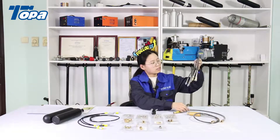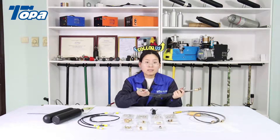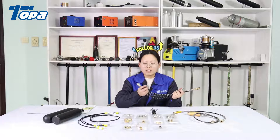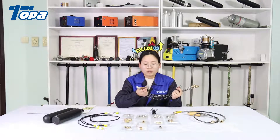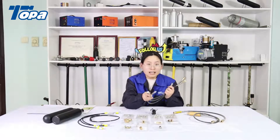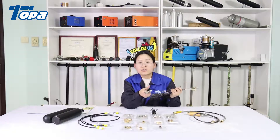The fitting thread is based on your requirement. If you need M10 thread, we will provide M10 thread. If you need BSP thread, we will provide BSP thread.